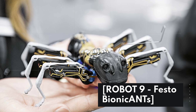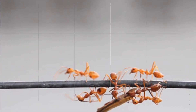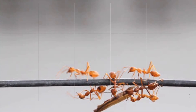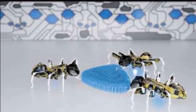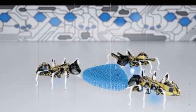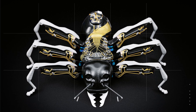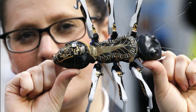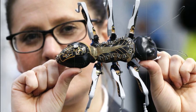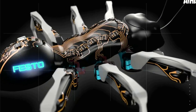Robot 9: Festo Bionic Ants. Festo Bionic Ants are a group of robots designed to mimic the behavior of real ants. They work together to perform tasks like carrying objects and navigating through complex environments. They're equipped with advanced sensors and cameras that allow them to communicate with each other and adapt to changing environments. Bionic Ants are designed to be highly efficient and adaptable, making them ideal for a range of applications.